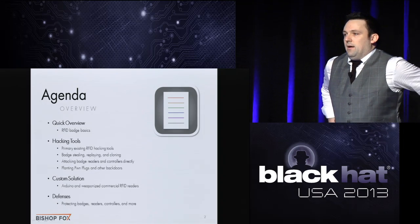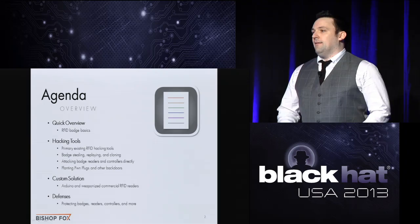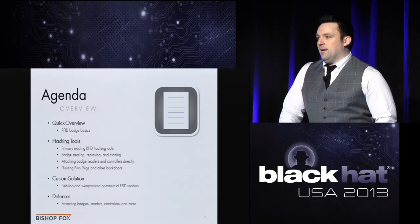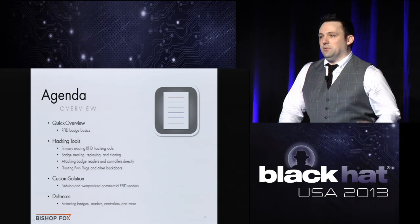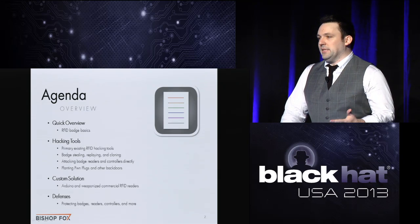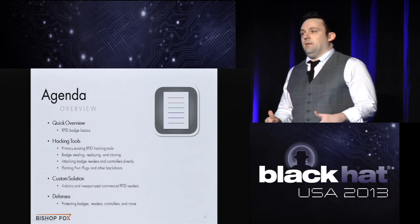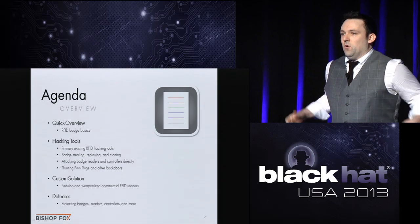I started looking for resources out there. Unfortunately, there's no Hacking Exposed RFID — the RFID security book is like ten years old. After hours of watching past Black Hat presentations and reading everything I could, I realized I was no closer to achieving my objective. A lot of the tools never came to fruition, and a lot of the talks are more theoretical. I just needed to know: what tools are available and what techniques do I need to steal badge information and break into this building?